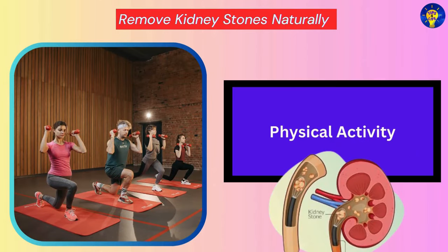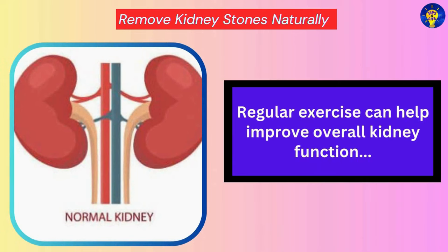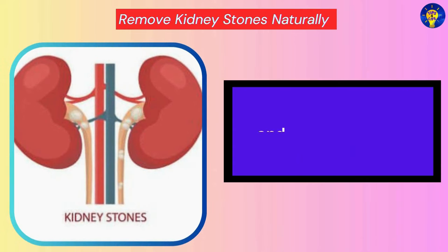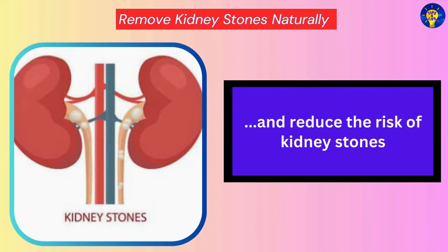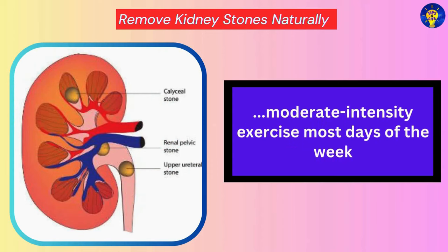Physical Activity. Regular exercise can help improve overall kidney function and reduce the risk of kidney stones. It is advisable to aim for at least 30 minutes of moderate intensity exercise most days of the week.